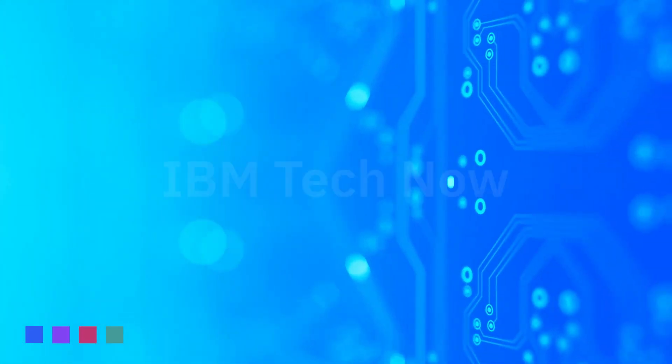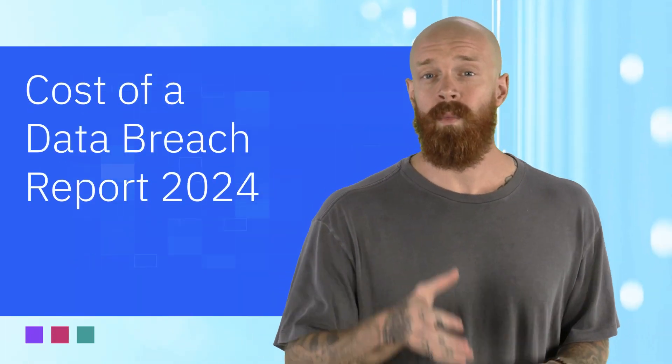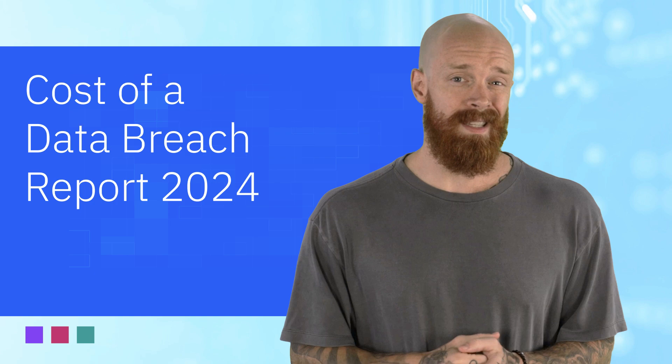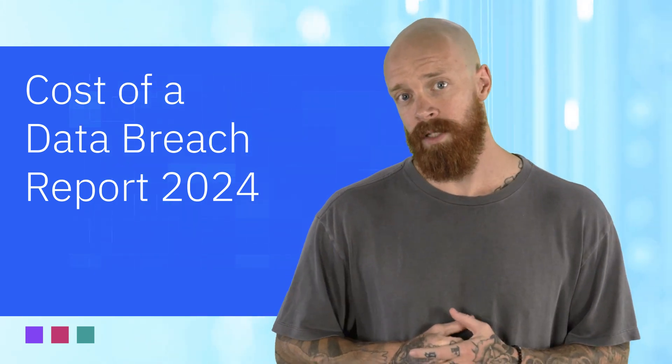We've got key research and findings from IBM's 2024 Cost of a Data Breach Report coming up on this episode of IBM Tech Now. One of my favorite weeks of every year is when we get to dive in and explore the trends and findings that emerge from IBM's annual Cost of a Data Breach Report.